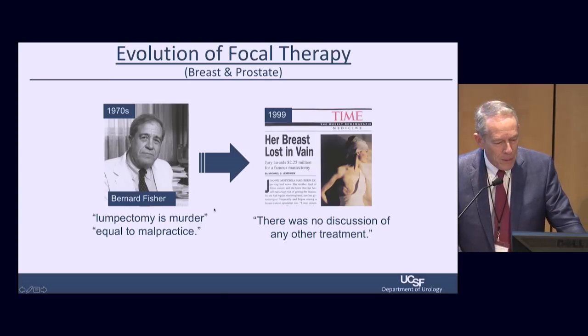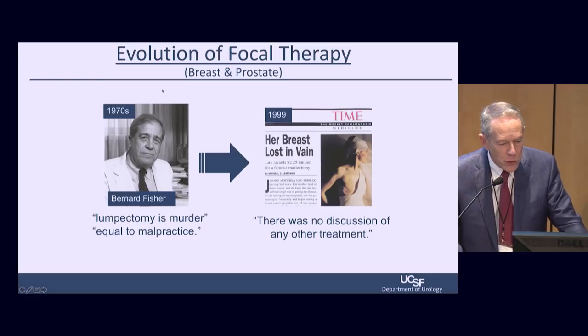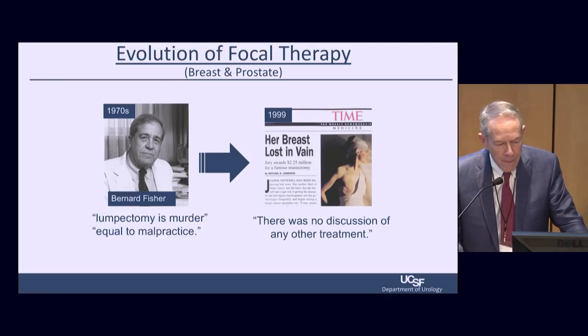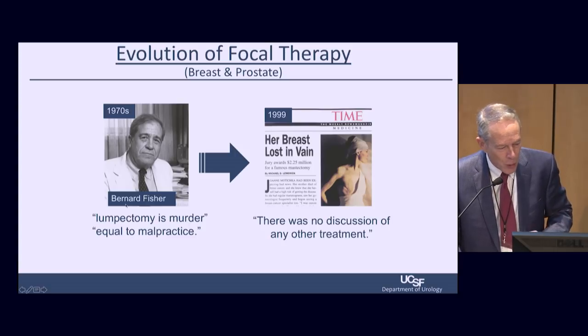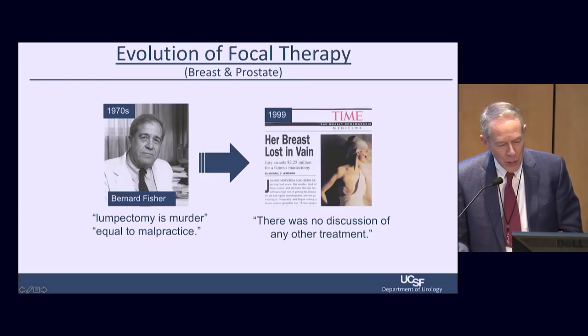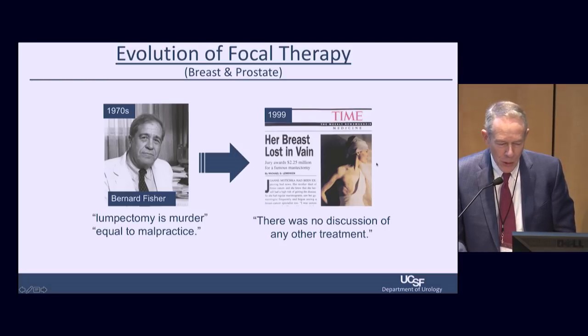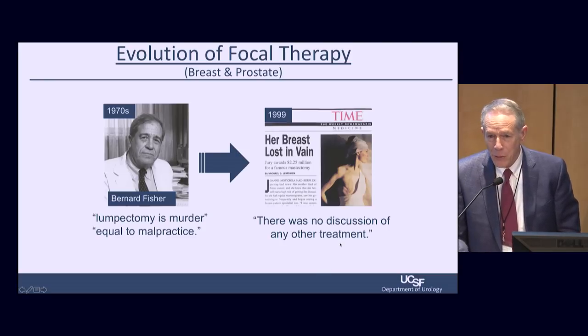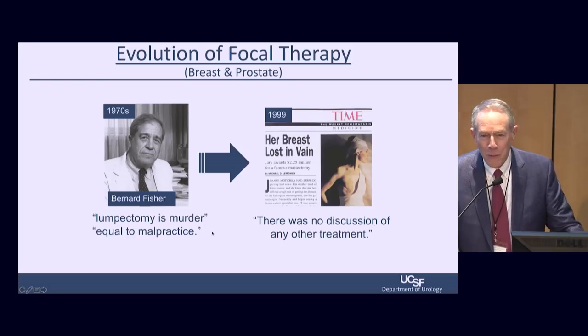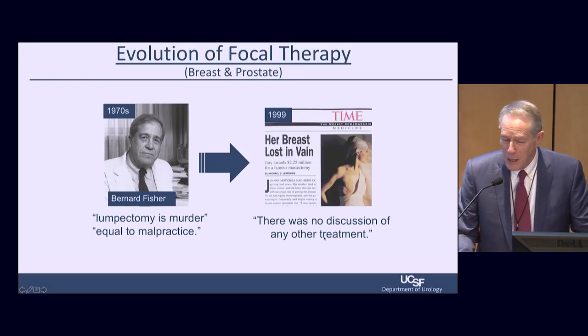We've come a long way in focal therapy. It really started in the United States with Bernard Fisher, a general surgeon in breast cancer who did clinical trials in the 1970s comparing radical mastectomy with lumpectomy. His colleagues said lumpectomy was equivalent to malpractice. Contrast that with a later case where a New York fashion model underwent mastectomy for breast cancer, was cured, but her career ended — and she sued her doctor because there was no discussion of any other treatment, and a New York jury awarded her millions. So we've gone from focal therapy being called 'murder' to a time when if you don't discuss it with your patient, you could get in trouble.